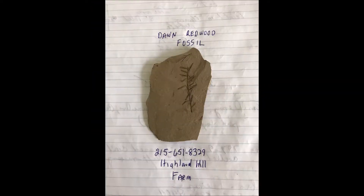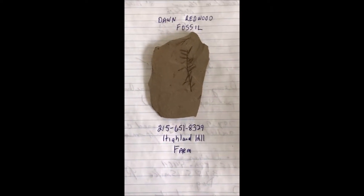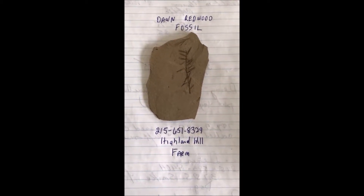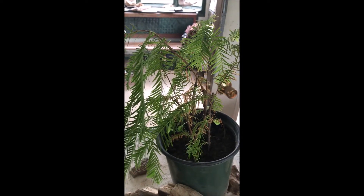This video is about dawn redwood trees and their fossils. This is a dawn redwood fossil. The dawn redwood tree has been around since before the dinosaurs, and therefore it's called the dinosaur tree. These are small dawn redwoods that we have growing in our office at Highland Hill Farm.